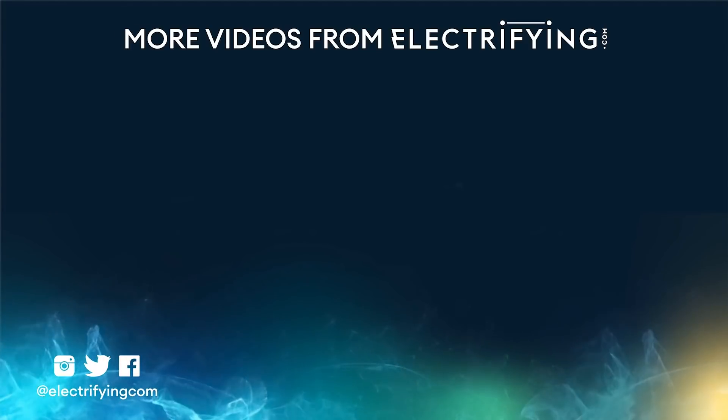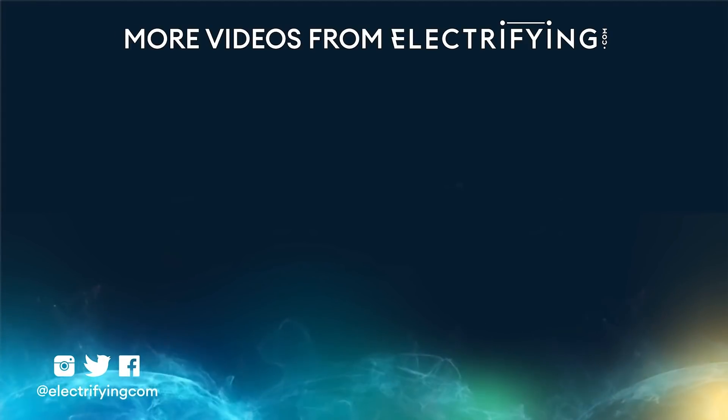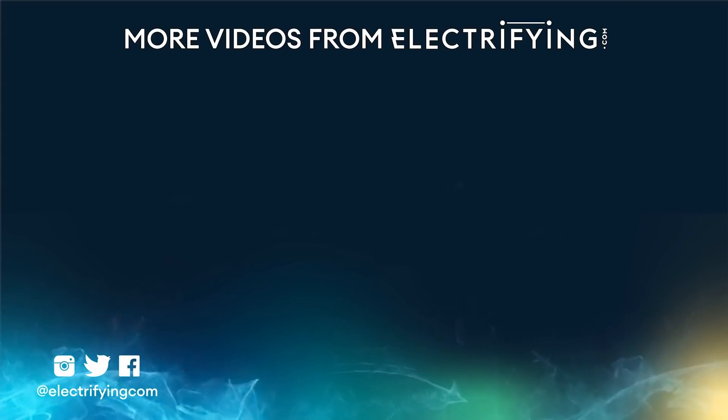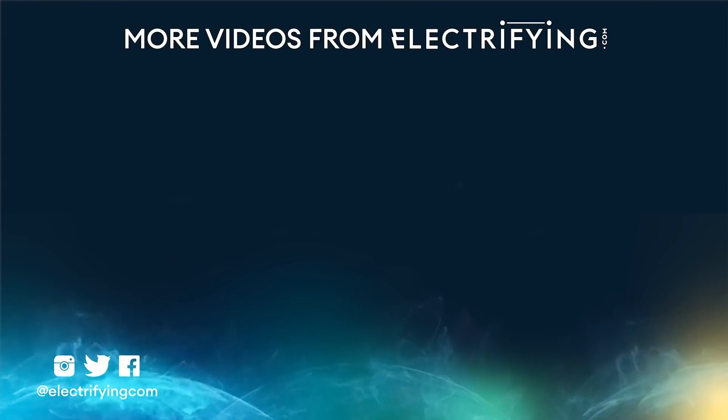If you want to know more about smart electric choices, check out electrifying.com where there's loads of used electric buying advice to help you pick the right car for you. And don't forget to like and subscribe.